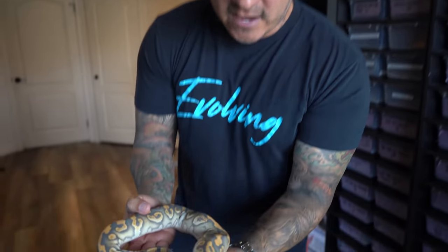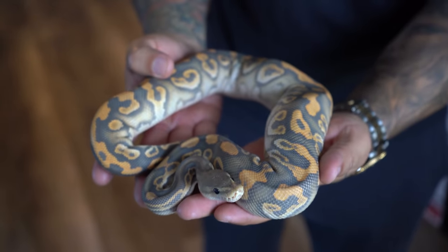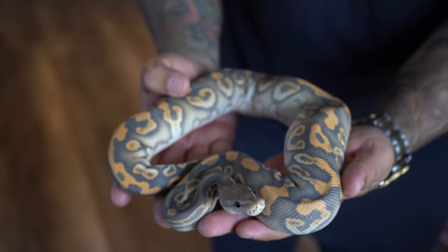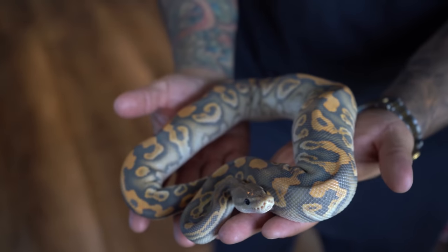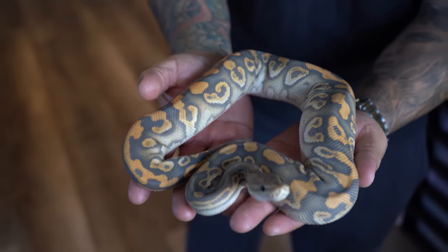Let's start off with my male. Check this out — black pastel cypress hypo krypton, so he's het cryptic, het clown, obviously hypo, cypress, and black pastel. You can see this guy is pretty big — he's around 400 grams, so he does not fit in those little ARS racks we had before. He's moving on to one of the big boy racks. Hopefully we get him breeding in a couple of months towards the end of the season, because this guy is going to make some serious stuff.